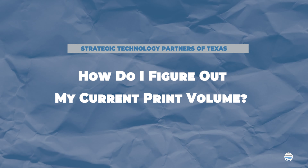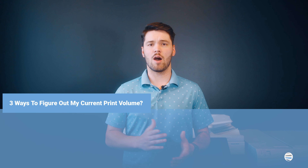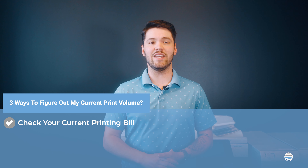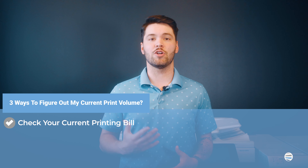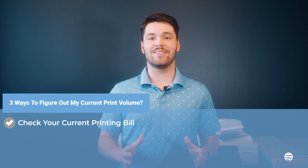So how do I figure out my current print volume? Checking your current printer, copy, or invoice will be the most accurate way to examine your monthly print volume. If you utilize a maintenance plan for your current machine, your invoice will likely tell you exactly how much you print or copy each month.